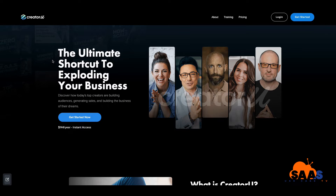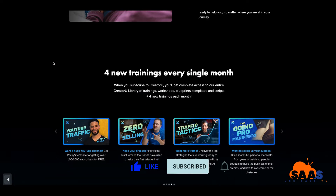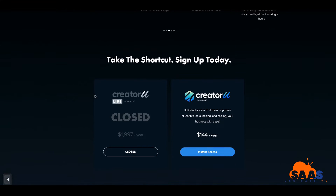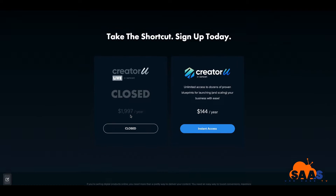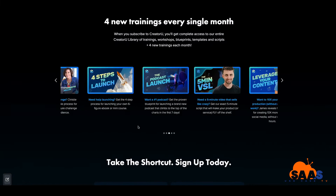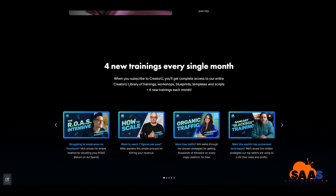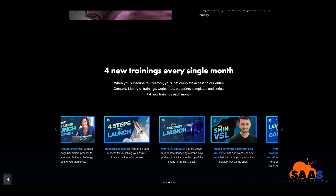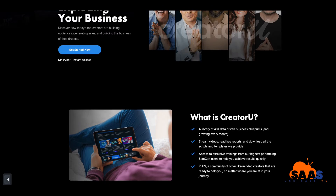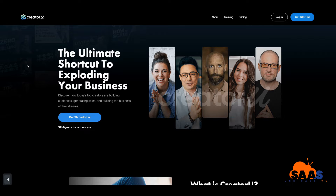If you're looking to learn more information about SamCart, there's going to be a link below. The Creator You is currently closed — you didn't have an opportunity to get that, but they may open it up again this year. Going into 2023, you definitely want to take a look at something that can catapult your business. Let's see if it's worth $12 a month paid in advance, which is $144 a year.